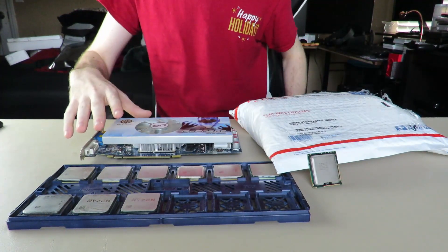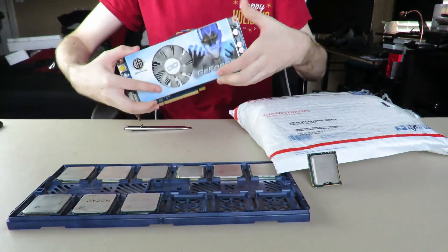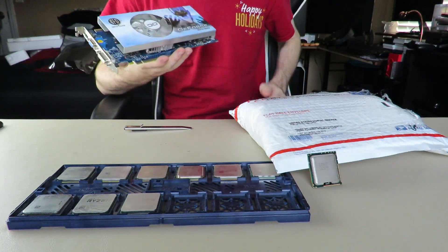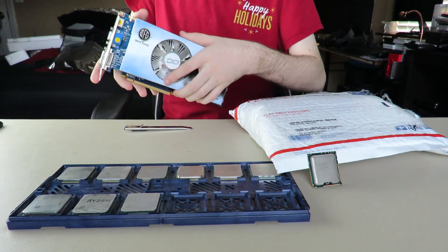We're going to start with the boring stuff first. I'll have things on screen showing the card's specs and clock speeds and whatever. Eventually I'll do a GPU introduction of it, but that'll be a long ways off, at least for this card.